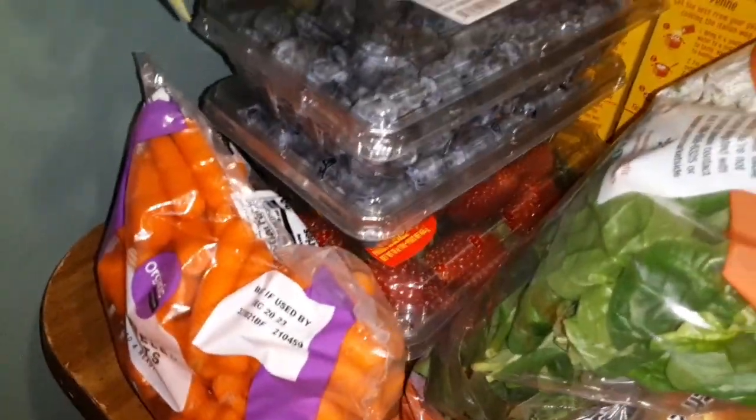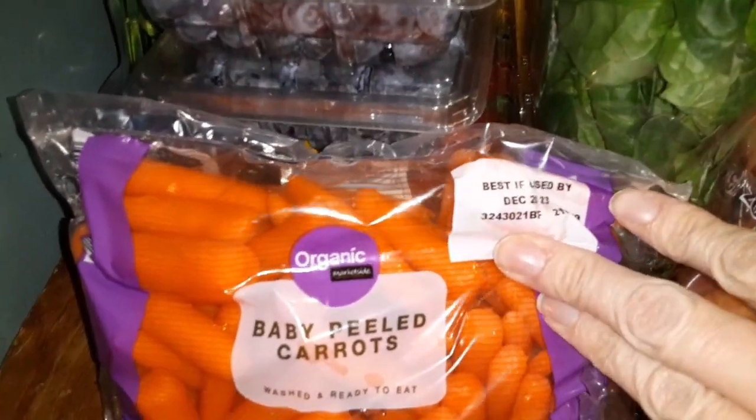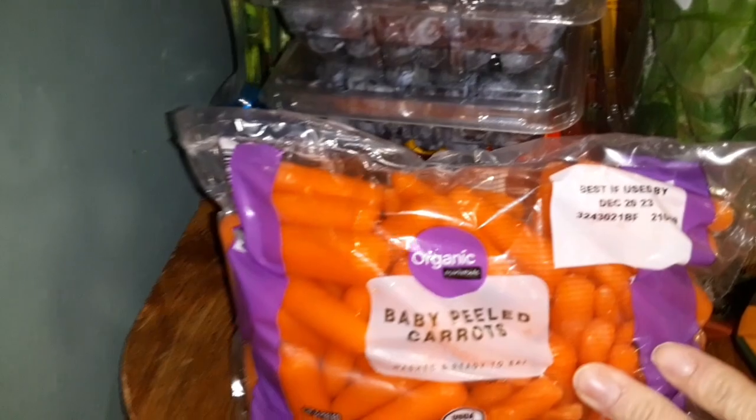And for the produce — I usually get these baby carrots because they're already washed and it's easier to just cut them up real quick for soups and stuff.